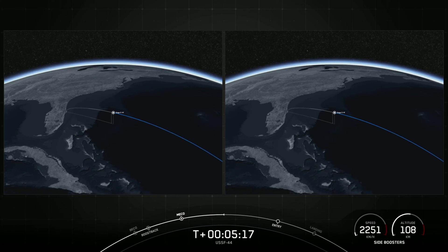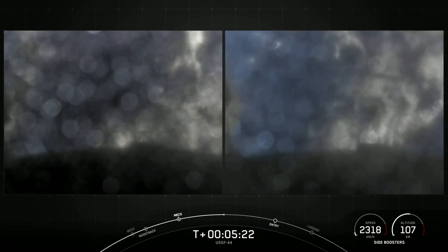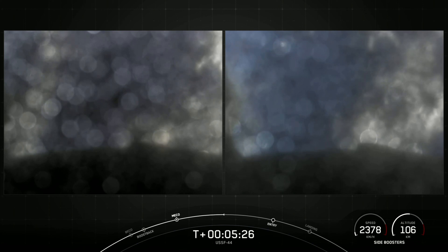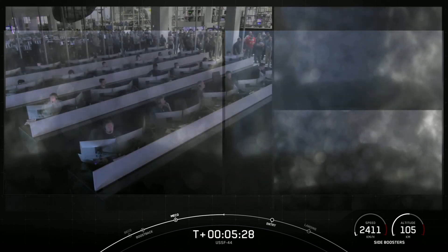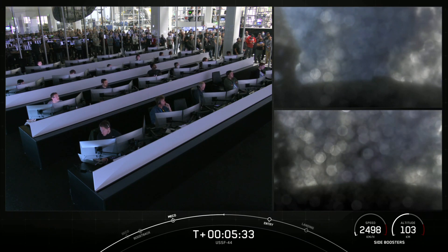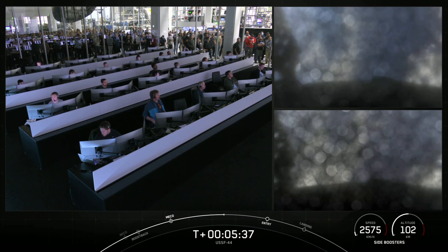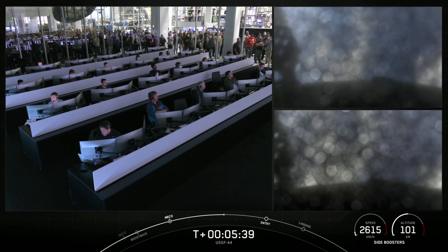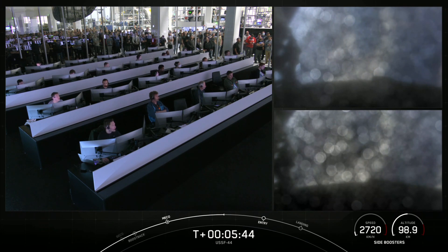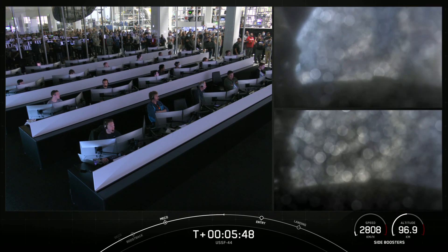In just a few minutes, the side boosters will execute an entry burn, followed by a landing burn. Both burns are meant to slow the side boosters down rapidly before landing. At the time of separation, the side boosters were traveling slow enough to turn around and make their way back to land at our side-by-side landing pads. If we have successful landings today, it will mark the 150th and 151st successful landing of an orbital-class rocket.